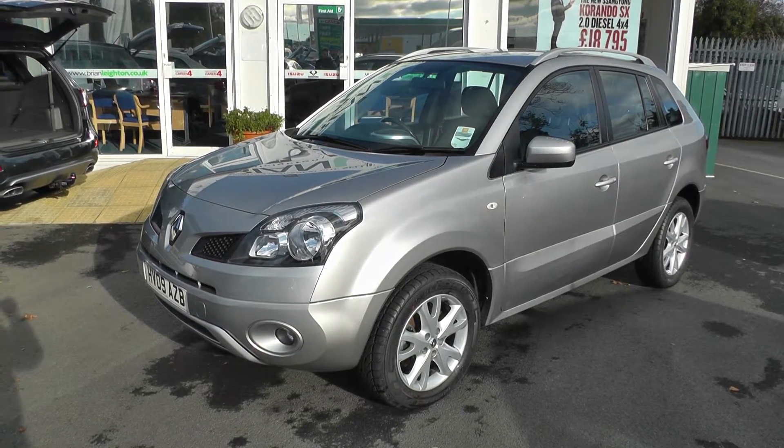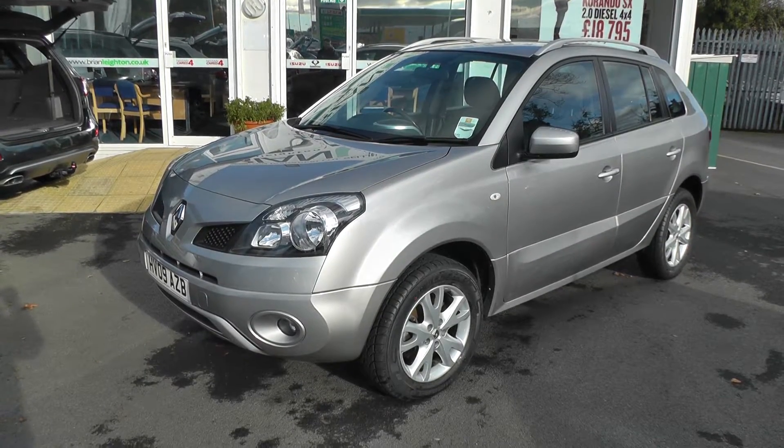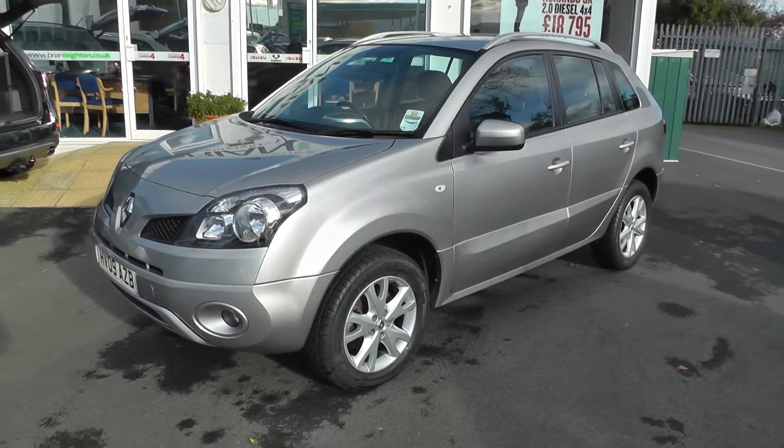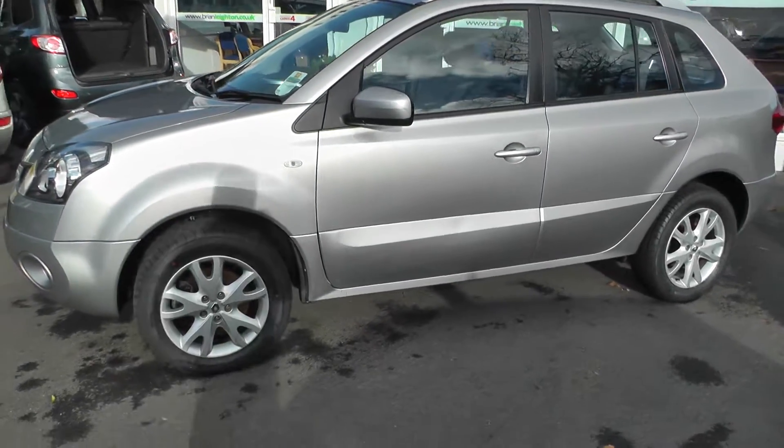Welcome to Brian Leighton Howden and thank you for visiting our website. The car we're looking at today is a Renault Koleos 2.0-litre DCI Dynamique 4WD. The car is on an 09 plate and has only done 43,000 miles.